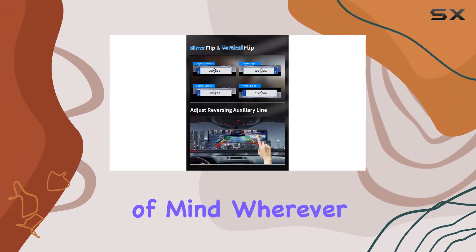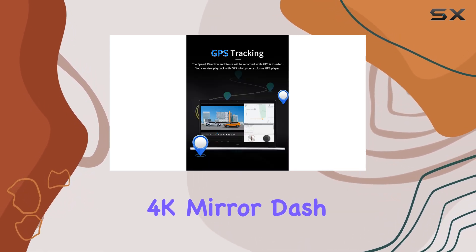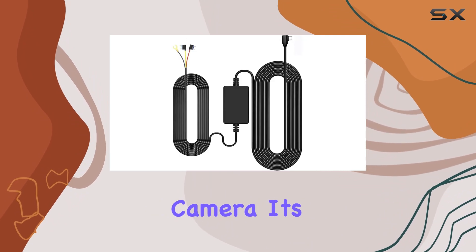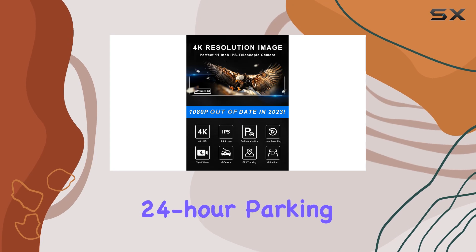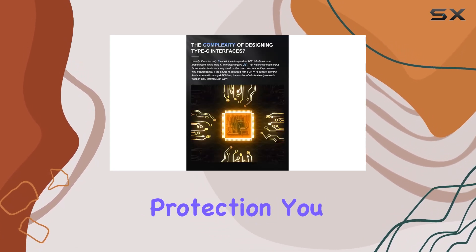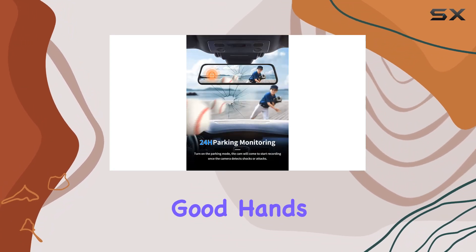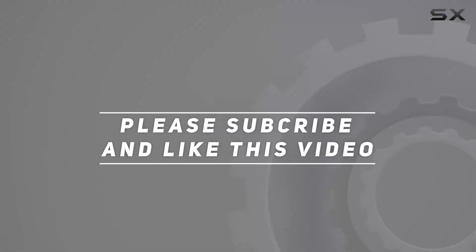In summary, the Jamas G8 14 4K mirror dashcam is more than just a camera — it's your car's ultimate guardian. With its array of features including 24-hour parking monitoring, GPS tracking, and undervoltage protection, you can hit the road with confidence knowing your vehicle is in good hands. Check out the video description for the updated price, and thank you for watching.